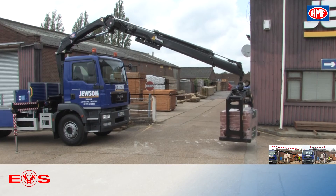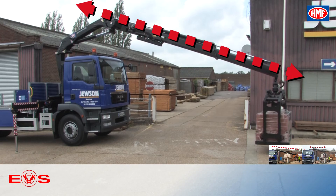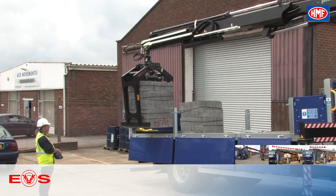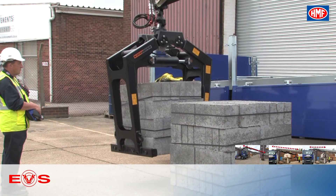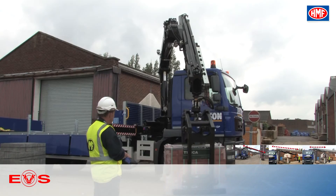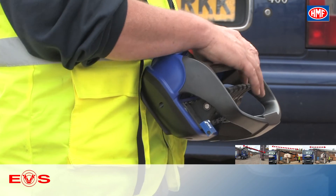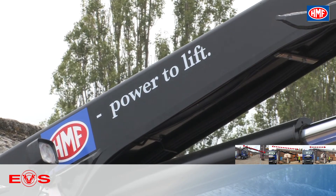EVS will stop the crane exactly when the stability limit is reached — the result: maximum capacity and safety. EVS will also recognize when the truck is unloaded. When stability is reduced, EVS will stop earlier because the AIC registers all movements, both to the sides and to the front and back of the vehicle. With all this data, EVS will be able to foresee how crane movements will influence the stability of the vehicle as a whole — acting like an experienced crane operator with an innate feeling of when and how the vehicle will become unstable.